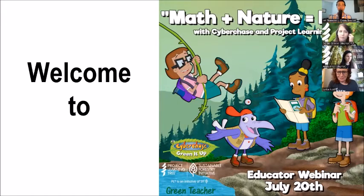It is July 20th. Can we say summer's half over? No, it's 40% over. It's a beautiful hot day where I am, based in Southern Ontario. My name is Ian Shanahan. I'm representing Green Teacher, who is hosting this fine event — Math Plus Nature Equals Fun — which is being presented by staff from Cyberchase and Project Learning Tree.